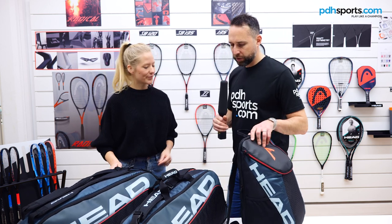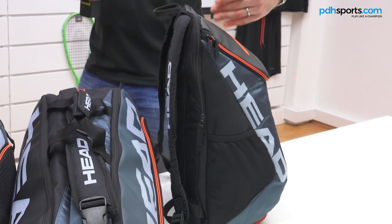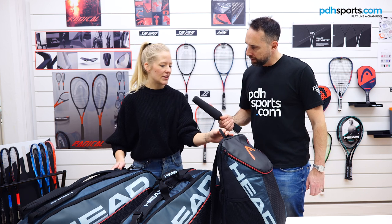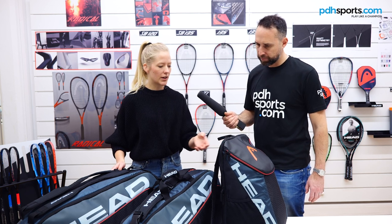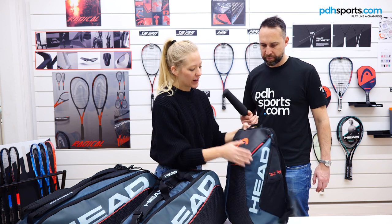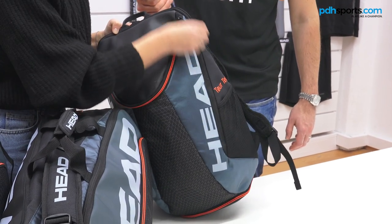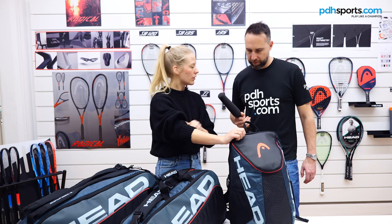We've seen a big increase in popularity of backpacks, especially among juniors. This backpack offers great versatility — you can use it as a squash backpack or for everyday use like a weekend trip or a quick trip to the city. It has a big opening to the main compartment, an additional accessory pocket hidden on the side panel for keys or a wallet, and two side mesh pockets on each side for a can of balls or a water bottle.